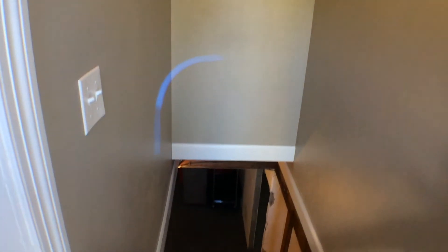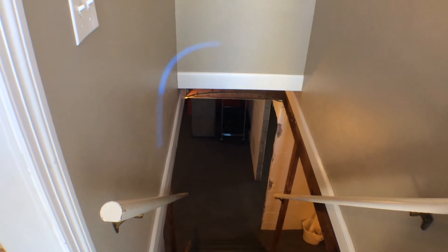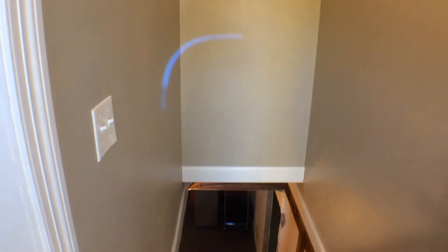Directly across from the backyard entry are the stairs to go downstairs. It is an unfinished basement. There is laundry in the basement — washer and dryer. Behind the door here, there are a couple of hooks to hang your coats when you come in.